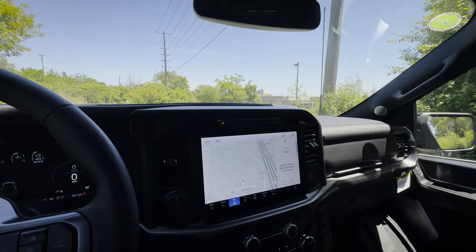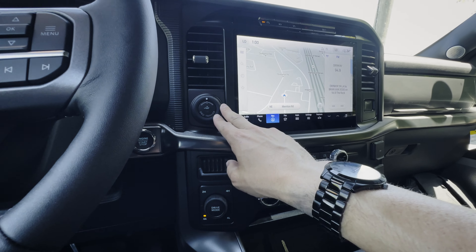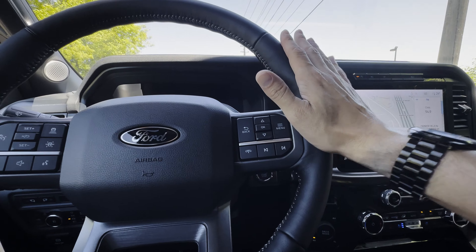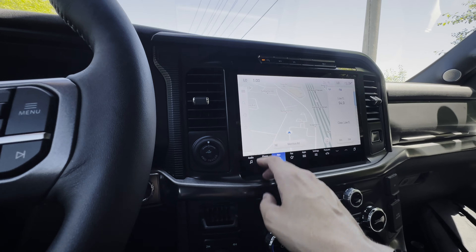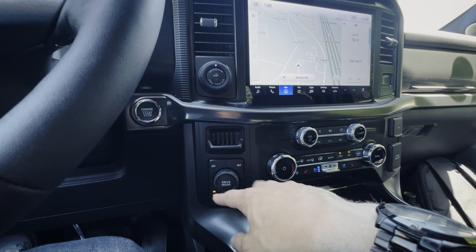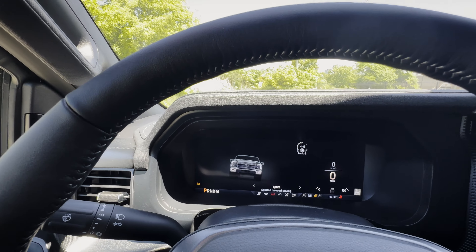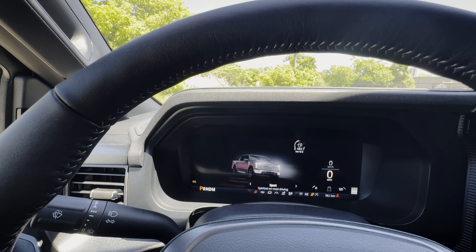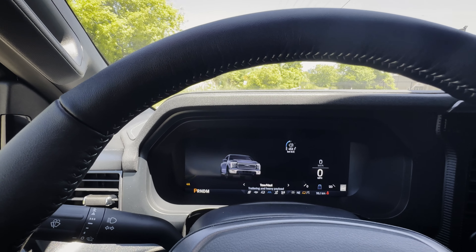Obviously you still want to pay attention when using Blue Cruise. The truck is incredibly loaded — there's Pro Trailer Backup Assist, so instead of counter-steering you just twist the dial the way you want the trailer to go. There are multiple drive modes including sport mode, which holds RPMs longer, plus normal, tow, and other modes.